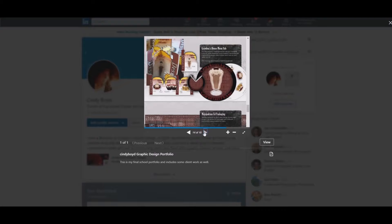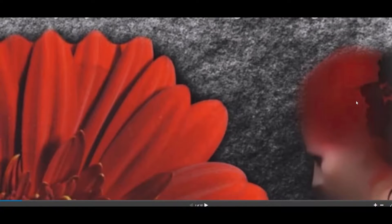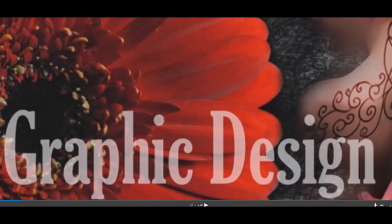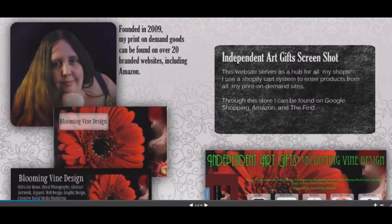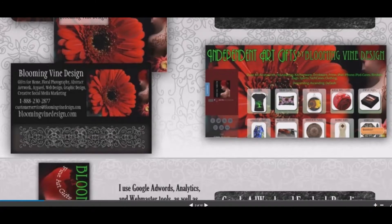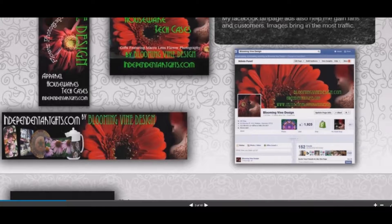While I was in school, I developed a brand named Blooming Vine Design for print-on-demand products. I have several storefronts on several different print-on-demand websites and I used unifying graphics to create a sort of brand awareness. I had a Facebook fan page and used Google Ads design products with some of the logos on them.